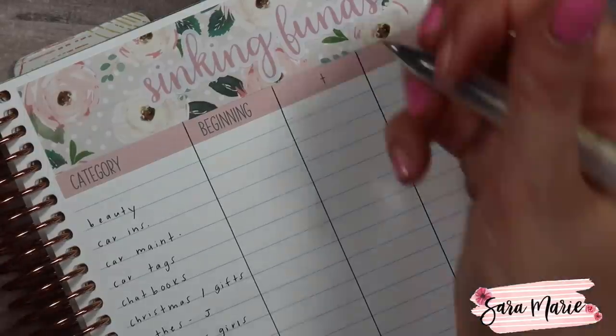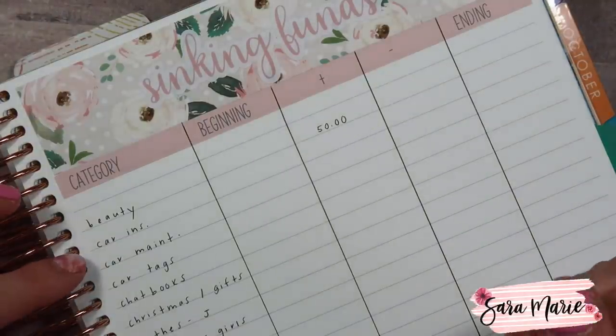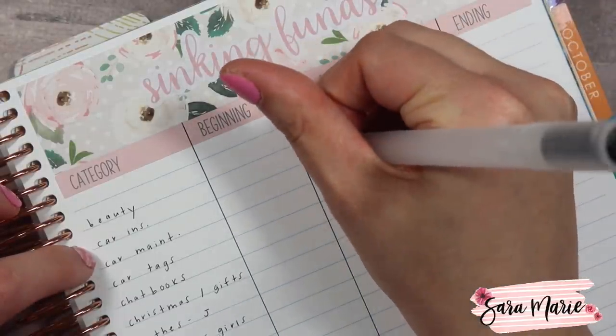Because I already put the stickers down, I can just add the amounts and talk through each item. For beauty, I'm going to be putting in $50. A lot of these amounts are the same every single month unless something changes. Beauty is really for my Clinique foundation — I think it's called Almost Powder Makeup — and then I use the Clinique Acne Solutions face wash, which I've been using since high school. I put money aside so when I need to pick those up, it's not a sudden hit.